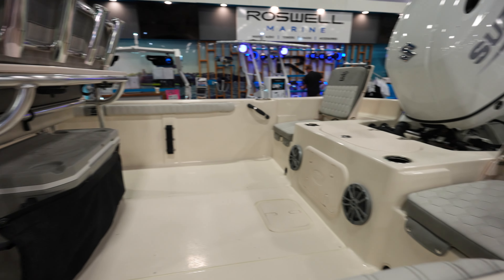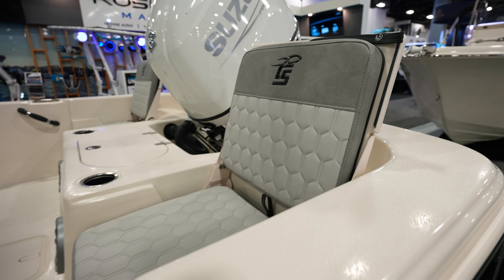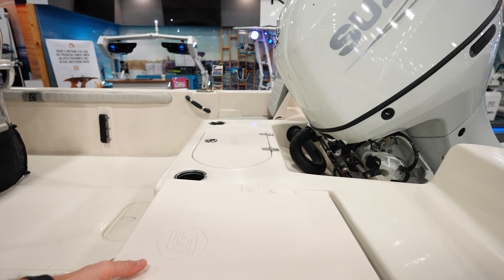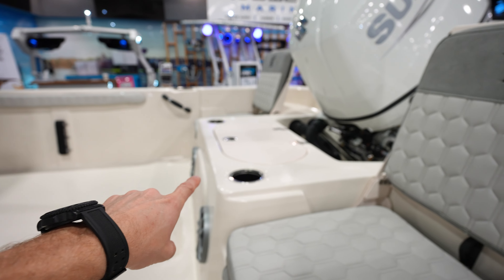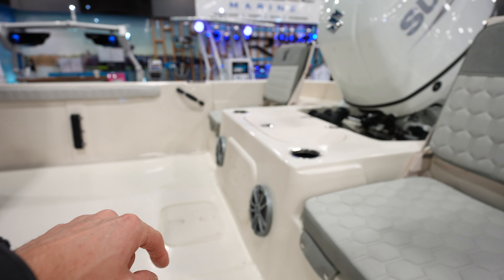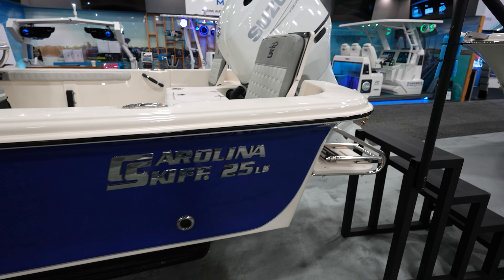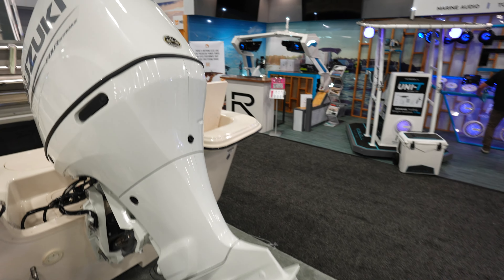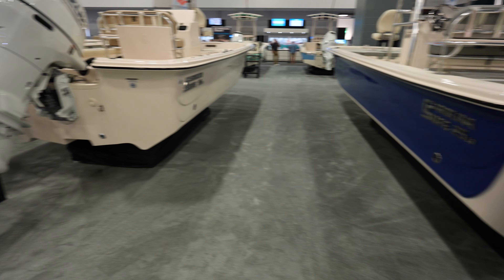Very similar design on all these Carolina Skiffs — you've got these back seats that fold down. This one does not have a fighting chair in the back though — this one's got a livewell back here. Got bilge access right there. Carolina 25 is what they're calling this one, 24-footer — probably got a 250 on the back. Yep, 250, that's pretty nice.